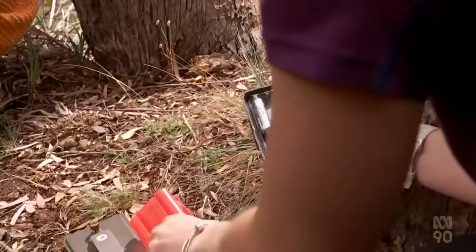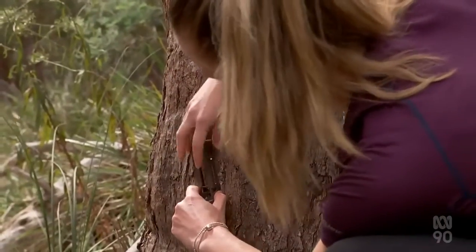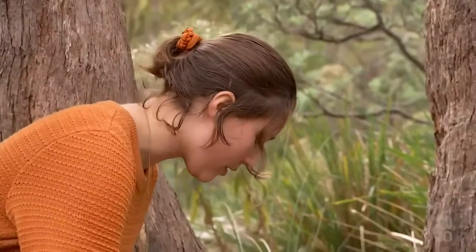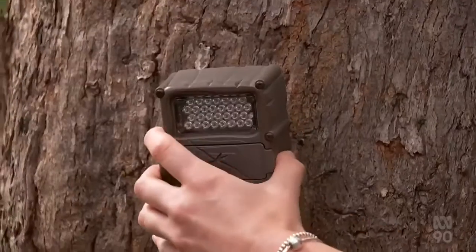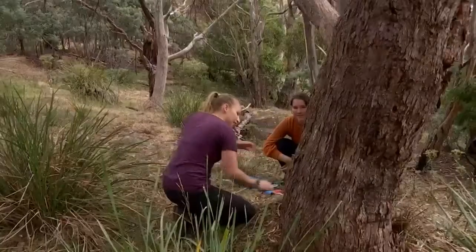The camera traps take an image when they sense movement and heat from an animal. The devices can be left in the wilderness for six months because each image is sent remotely to a computer system. We don't actually have to go out and sit there and record every animal that walks past us.